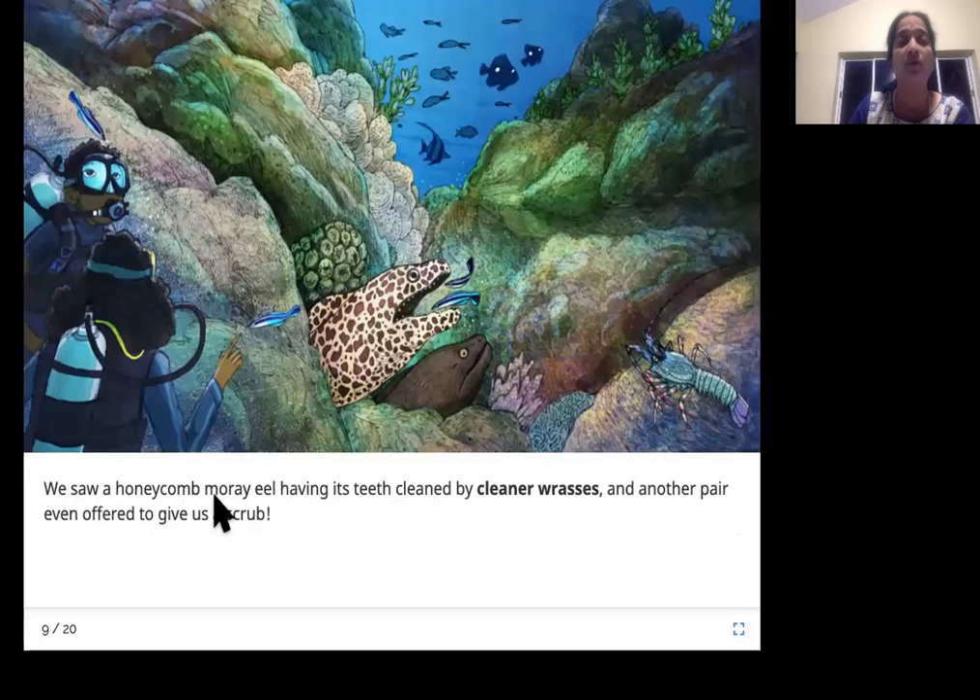We saw a honeycomb moray eel having its teeth cleaned by cleaner wrasses, and another pair even offered to give us a scrub. This is the moray eel — look at the spots, it looks like a honeycomb, so it's called the honeycomb moray eel. Look at these two small fish called the cleaner wrasses — they go inside the mouth of the eel and clean it. And here is another pair coming close to the divers to offer their services.